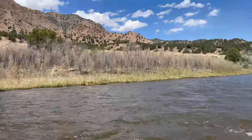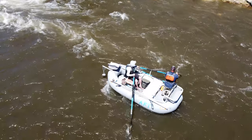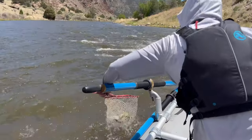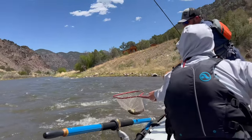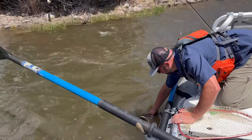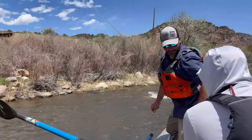Fish on! Oh, that's a nice brown. Yes! Nice — we're going to swim away as long as ever. Sweet. Nice job, Nick.